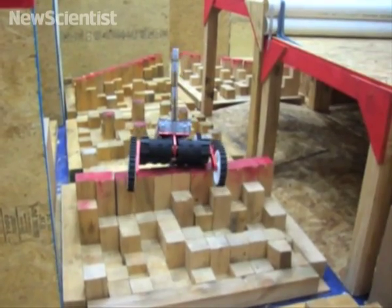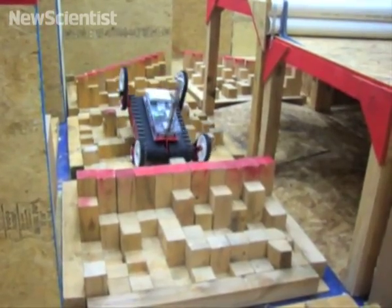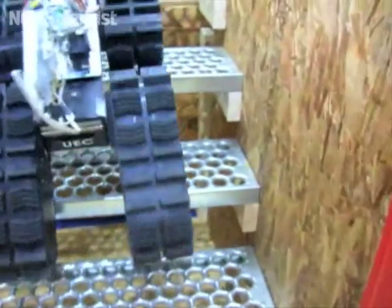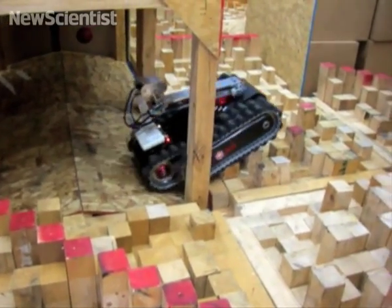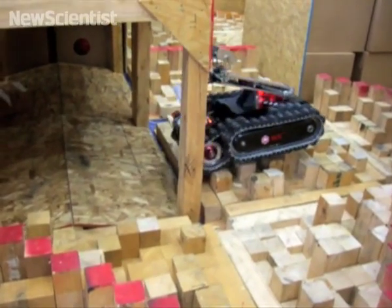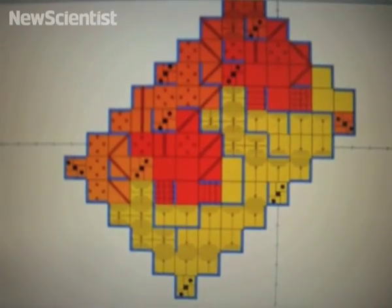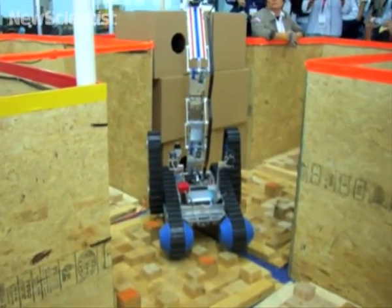The competition has been running for 8 years and each year the maze becomes more and more challenging. Steep floors, stairs and corridors with randomly placed objects are meant to simulate rubble left behind by a disaster. A robot will earn points based on its speed through the maze and how many victims it finds. Judges will also evaluate how accurately a robot is able to map out the course.